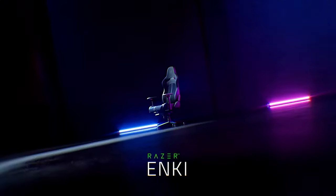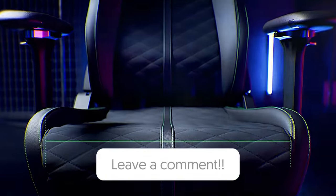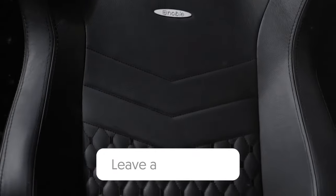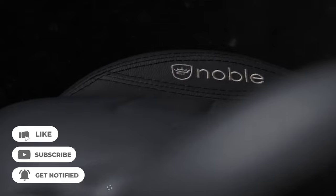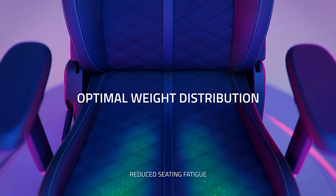That wraps up our list of the best gaming chairs. Hope you found this video helpful — if so, please leave a thumbs up, and let us know in the comments which gaming chair you're going to choose. Thanks for watching. If you don't want to miss out on any future videos, subscribe to the channel. Hope to see you in the next video.